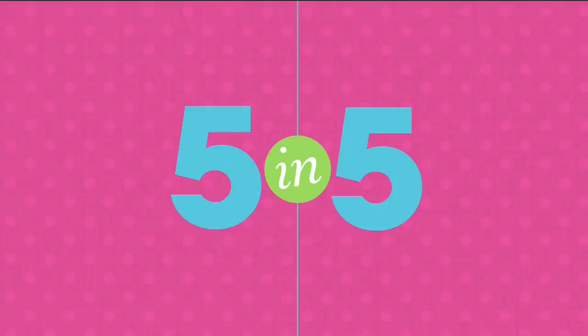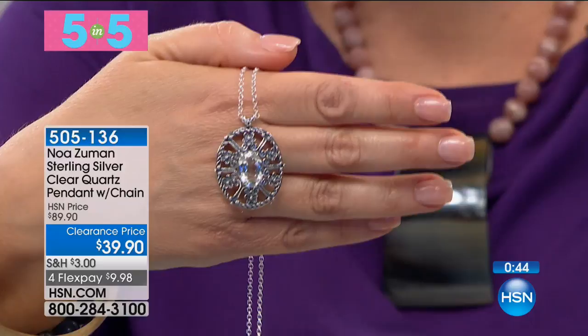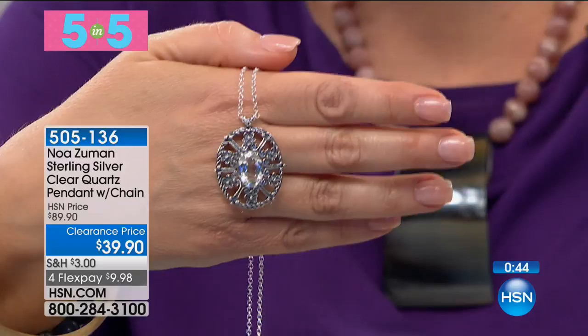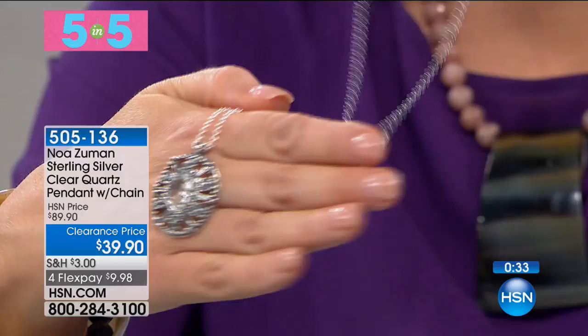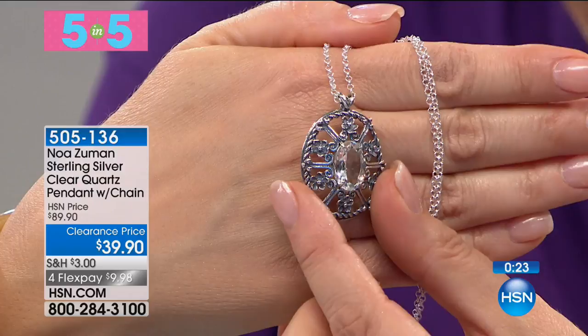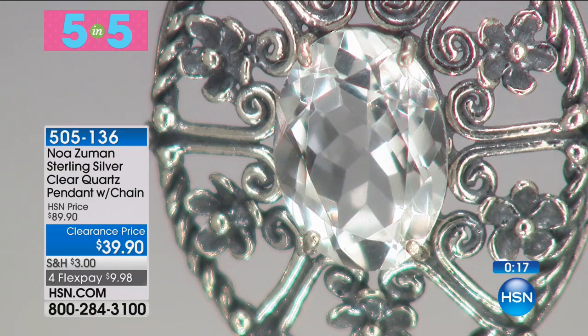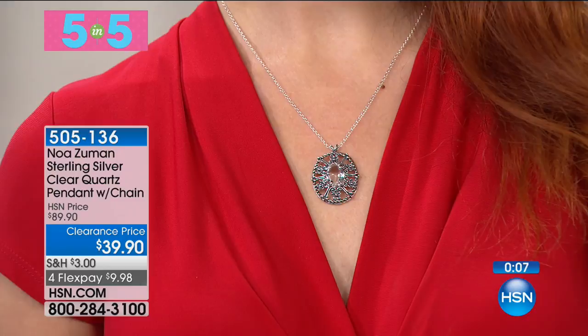Moving on to another piece from the one and only Noah Zuman — only here once or twice a year if we're lucky because it is far to come from Israel, all handcrafted pieces. This is part of her gemstone collection. You're looking at a gorgeous 14 by 10 genuine quartz oval set in the middle of a beautiful ornate floral frame. You do get the chain included, 18 inches in length, all sterling silver. The quality of that quartz — you want to dive into that beautiful piece. All of that ornate handcrafted silversmithing done with oxidation or antiquing to make everything pop and look special. Item 505-136, $10 on any debit or credit card.